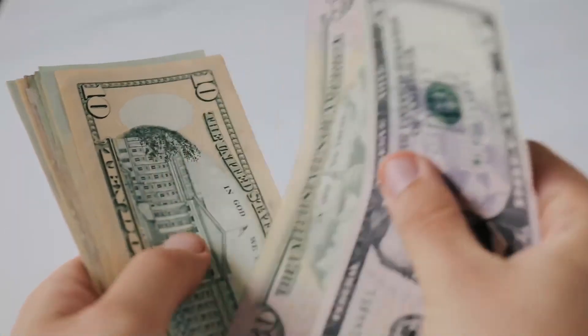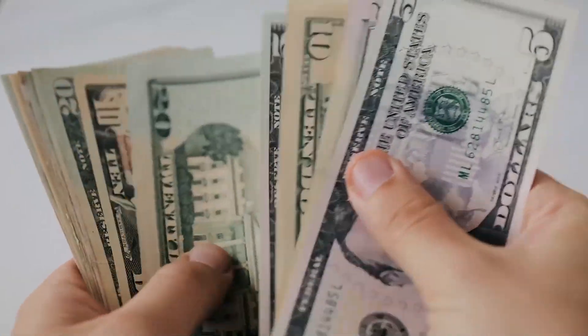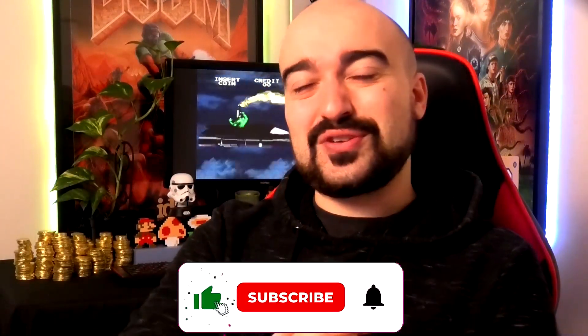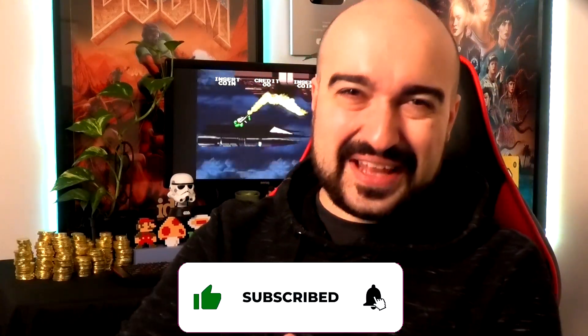The only real two critiques I have about Keep Rewarding are the verification process and the long wait time to get paid. All social media links are in the description below. Thank you so much for watching — I'll see you all tomorrow for another review.